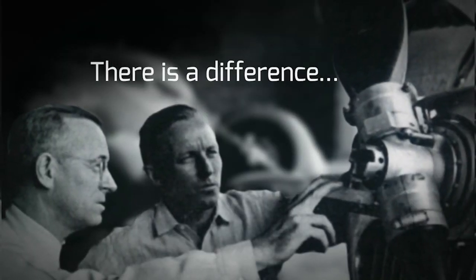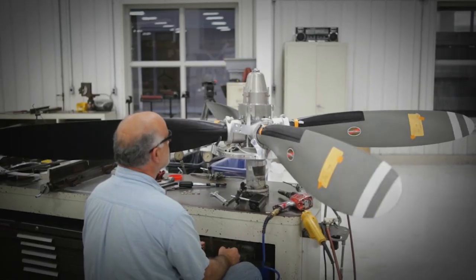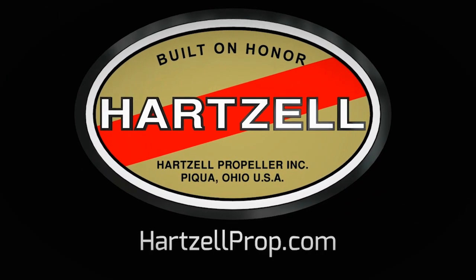There's a difference between charting a steady course and pushing for the ceiling. For nearly a century, Hartzell Propeller has been defining that difference — through passion for engineering and research, and dedication to testing the limits of performance. We are built on honor. We are Hartzell Propeller.